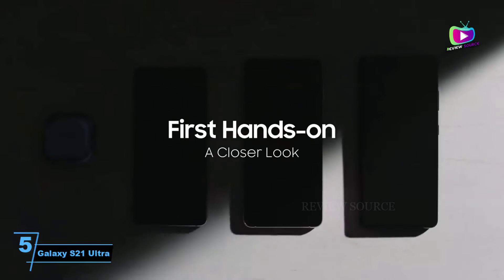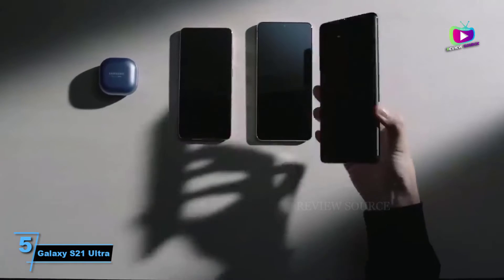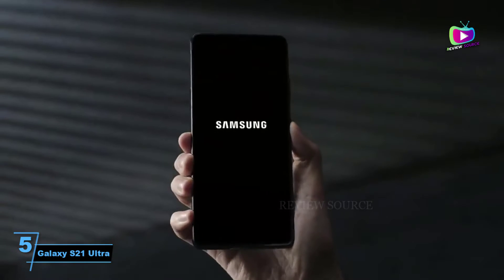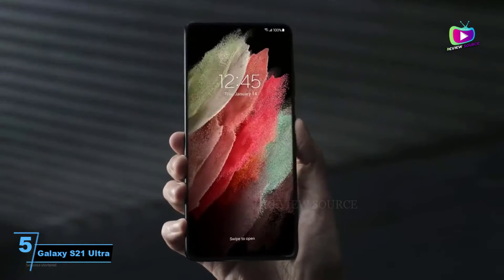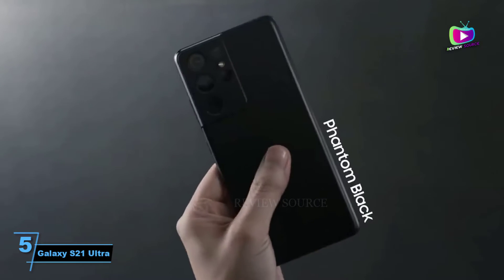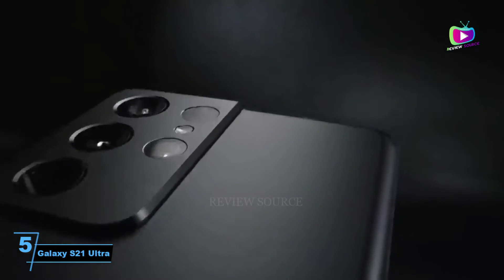Number 5: Samsung Galaxy S21 Ultra. The Samsung Galaxy S21 Ultra is Samsung's top premium flagship for 2021. For the first time Samsung has offered S Pen support on an S-range handset, meaning that you can optionally get the Galaxy Note range's best feature. But even without that, this is a stunning handset with a brilliant quad-lens camera capable of 10x optical zoom.